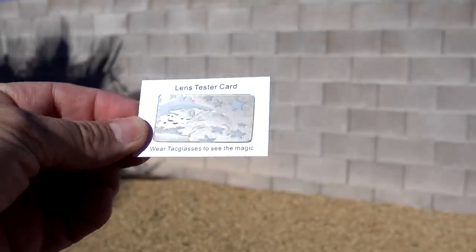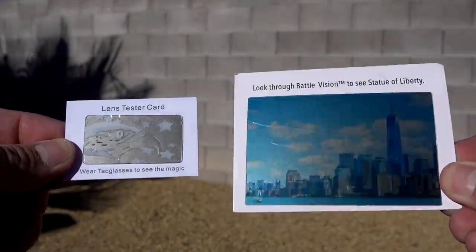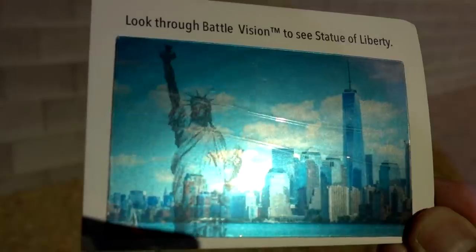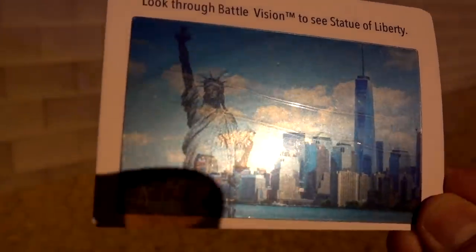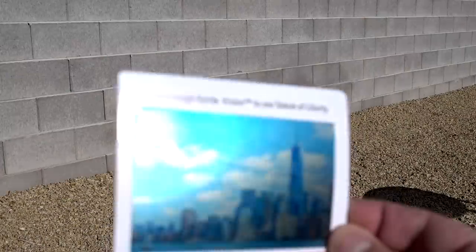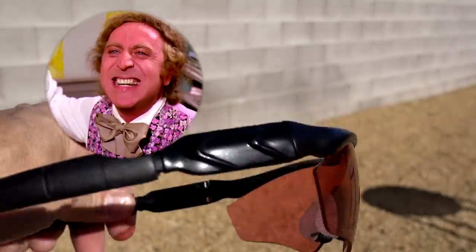The Tac glasses give you a card to look through to see their magic, and Battle Vision gives you a similar card. Looking through all the glasses: Battle Vision actually reveals the hidden Statue of Liberty image on the card. HD Vision Special Ops also reveals it. Tac glasses also reveals it. Redshift XT does not reveal it — so Redshift XT fails that test.